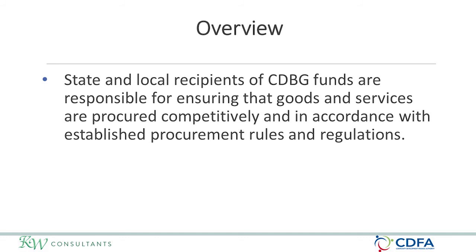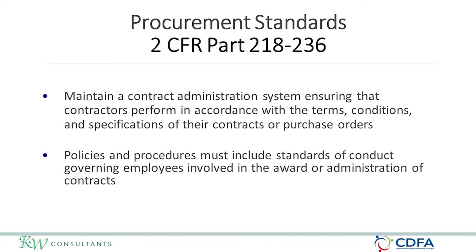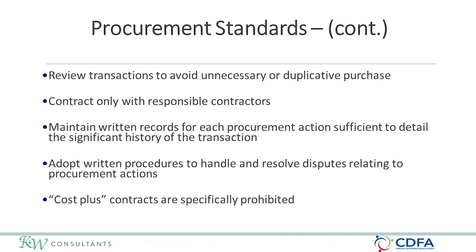Recipients of CDBG funds are responsible for ensuring that the goods and services they procure are done competitively and in accordance with established procurement rules and regulations. Local grantees must follow the federal regulations at 2 CFR 218 through 236. They have to maintain oversight to ensure that all contractors and consultants are performing, maintain written standards of conduct including conflict of interest, and govern the actions of their employees.